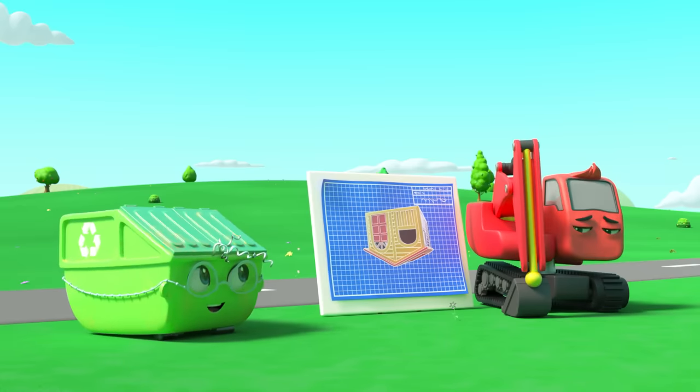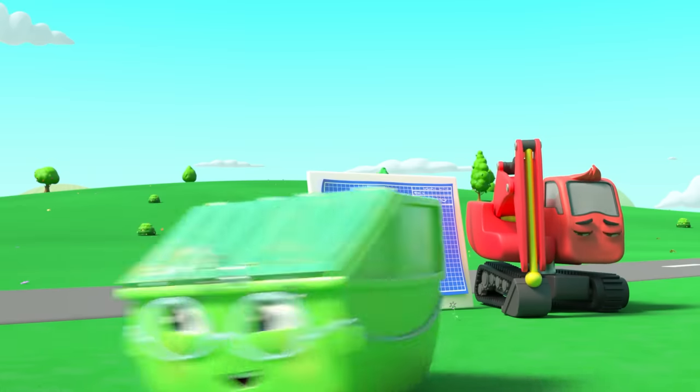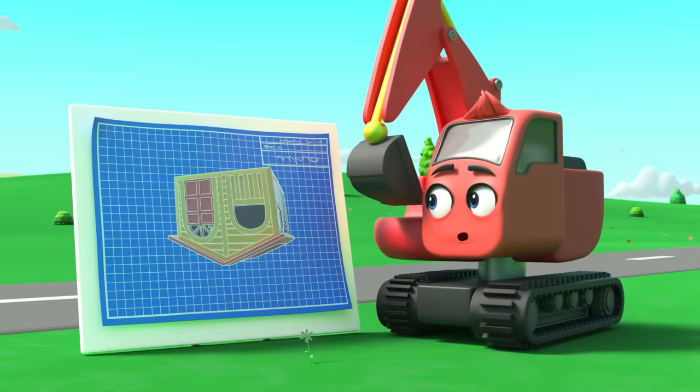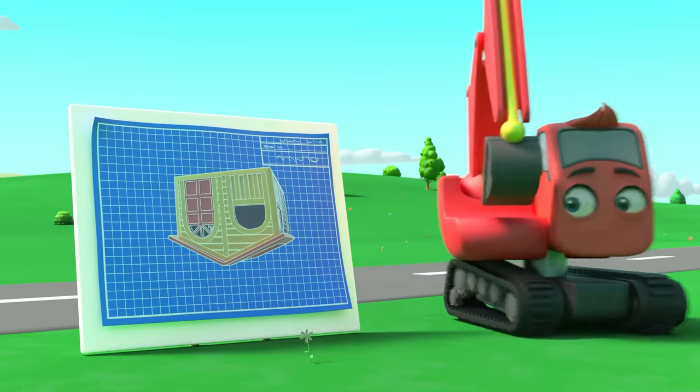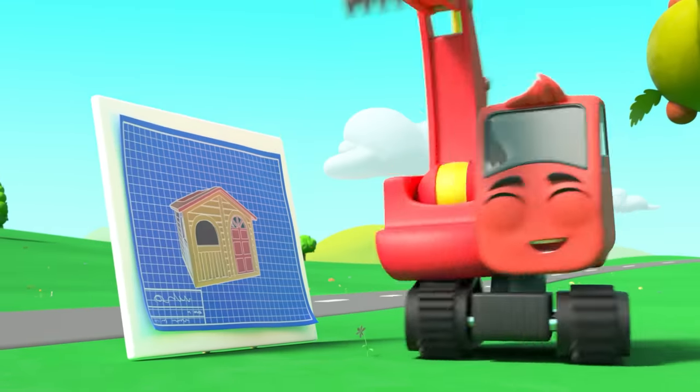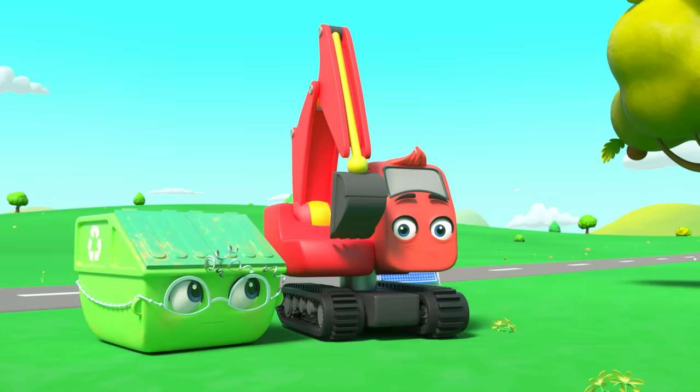Here's Mrs. Skip — it looks like she's trying to say something. That sign can spin upside down. That's it — the playhouse plans are upside down! That's why it looks all wrong. Now there's just one thing left to do.